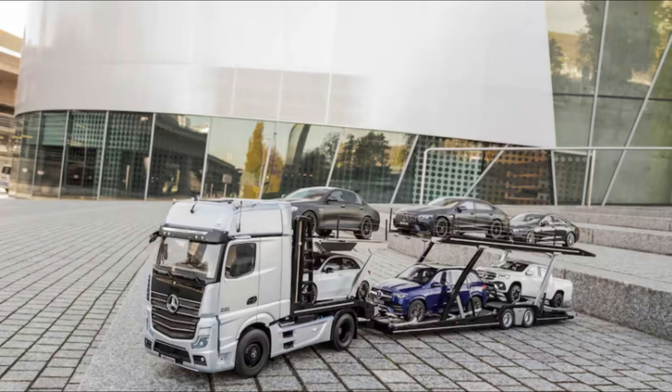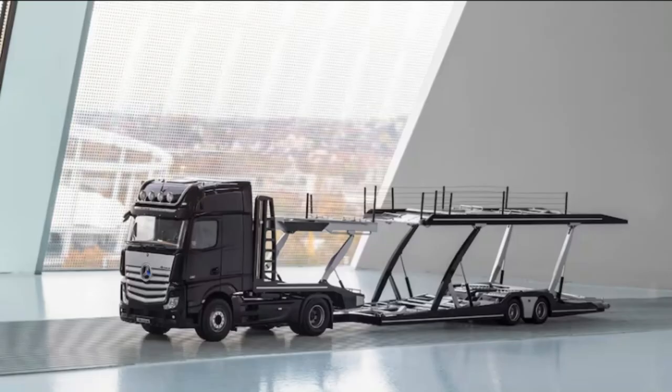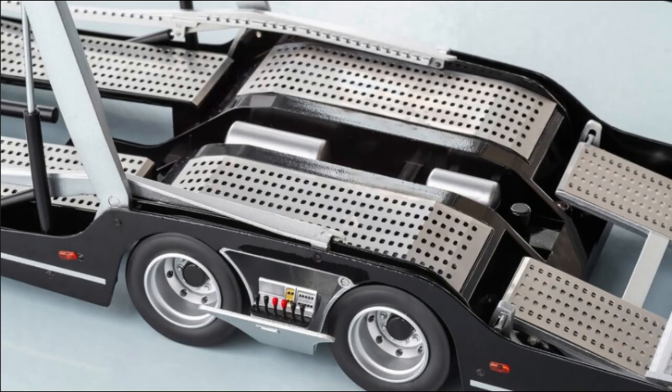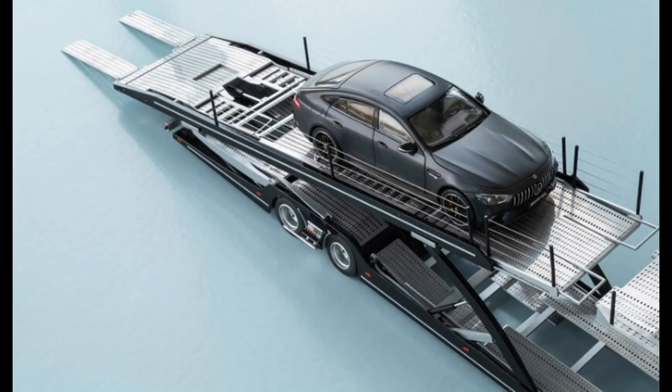The company, of course, offers tons of 1:18-scale models to haul on the truck, including modern stuff like the GLE, A, G, X, and V-Classes, and plenty of AMG models. Classics like the 300SL, Pagoda W113 SL-Class, and W116 450SEL 6.9 are also available.